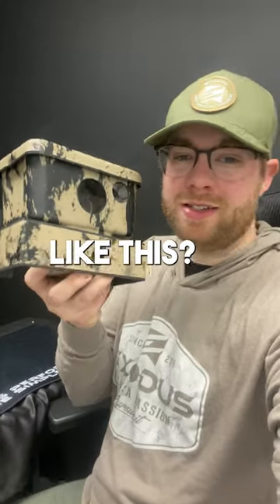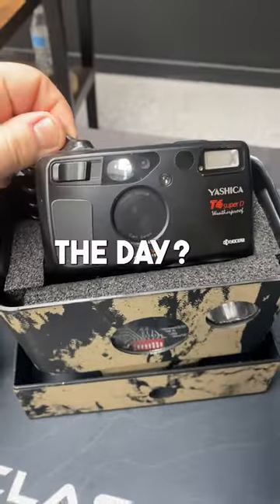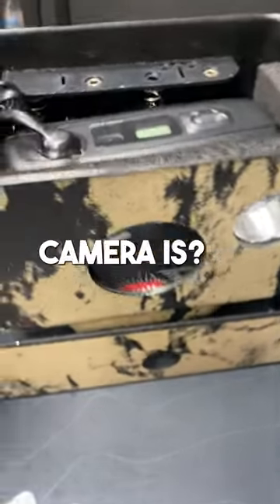Have you ever seen a trail camera like this? Can you believe this ancient thing was used for trail cameras back in the day? Leave us a comment below — how old do you think this trail camera is?